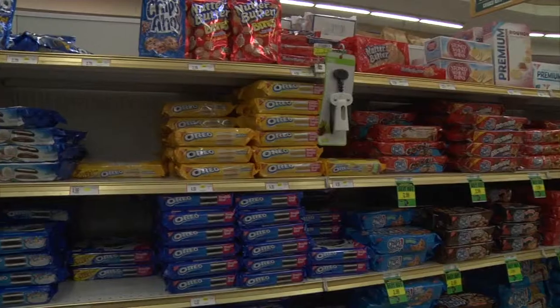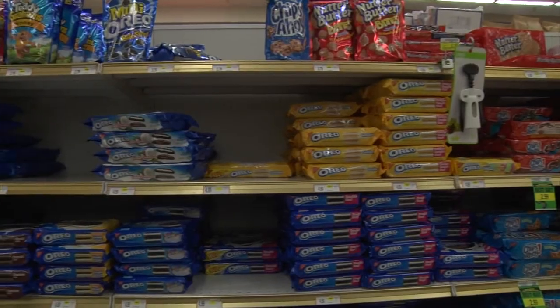It can be kind of scary eating lots of artificially colored foods. I think the trend right now is for food companies to move towards natural colors.